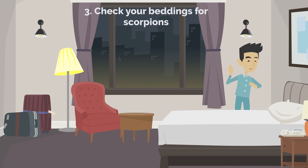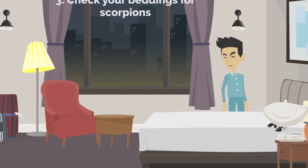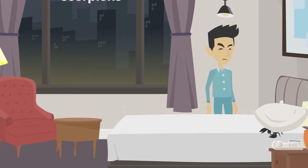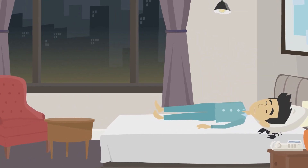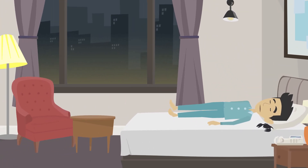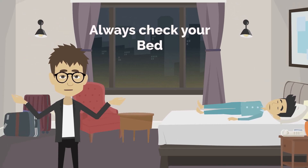3. Always check your beddings for scorpions. Even though it gives us the creeps, we have no choice but to do this because it is imperative. Remember that scorpions like to remain hidden and do not appreciate being bothered. You will get stung if you crawl into bed on top of a scorpion hidden there. Ensure you always check your bed for hidden scorpions.